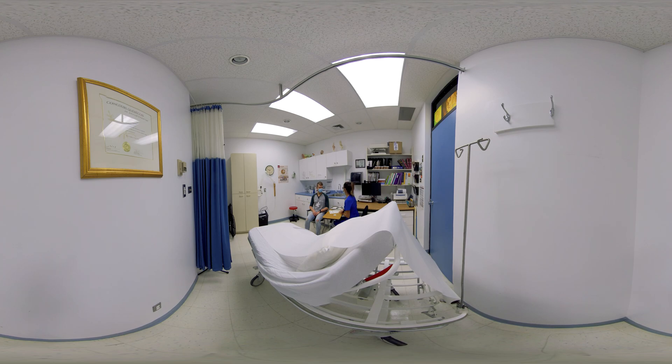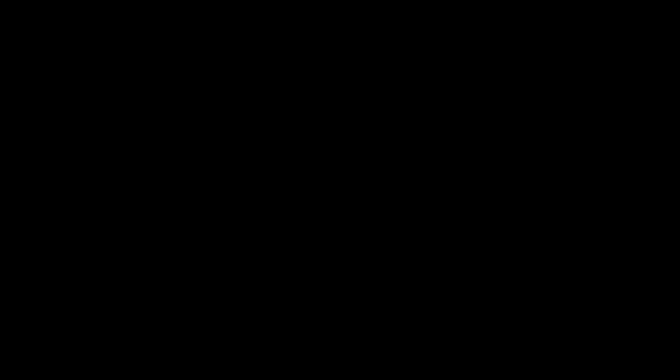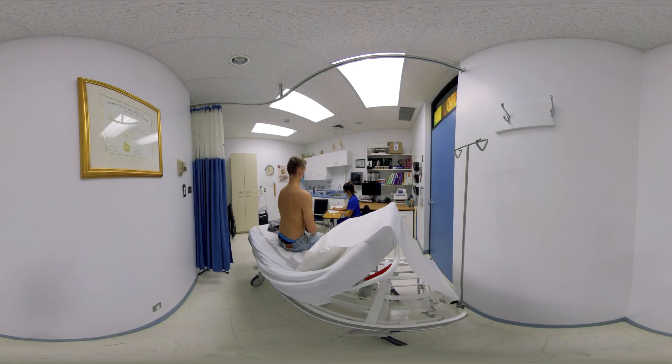Can you please sit here on the examination table and remove your shirt? I'm going to check your respiratory system. The four physical examination stages are inspection, palpation, percussion and auscultation.